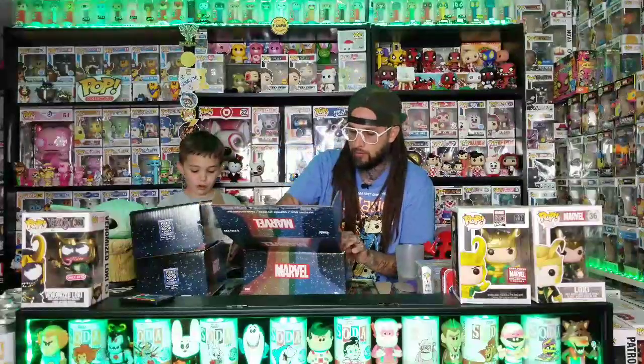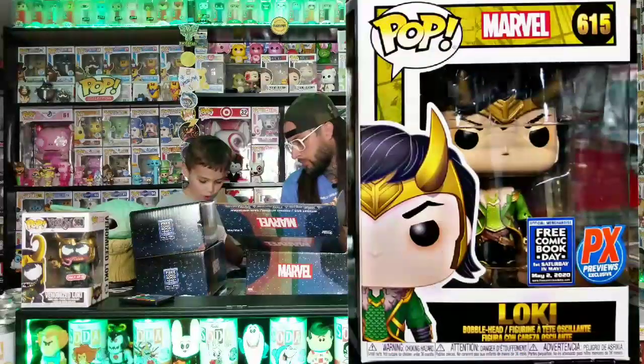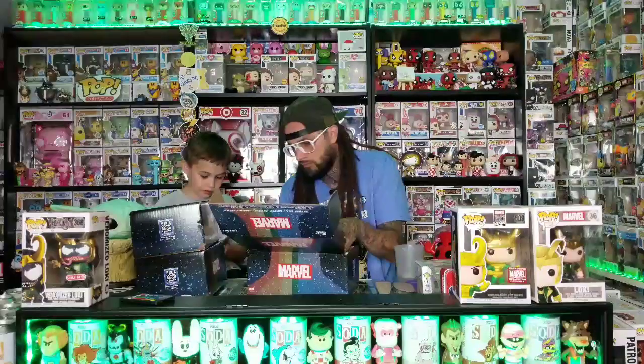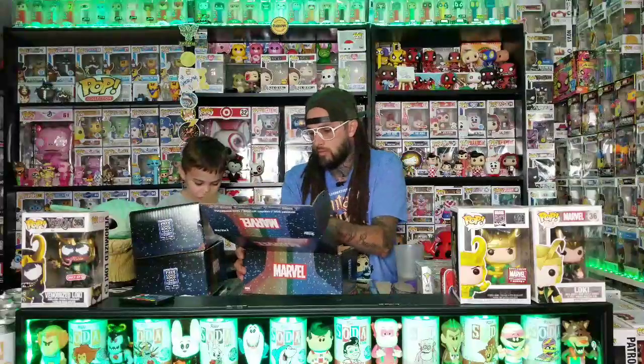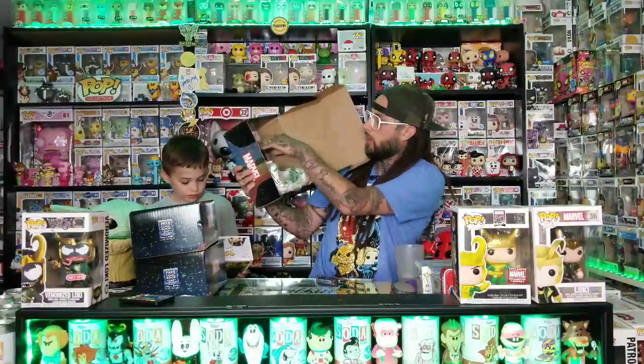Alright, let's look at the pop first. Oh, this one's cool — it's Loki with Thor's hammer! Wow, this is the one from the comic books, it's not just a regular figure. There's a picture of him on the back too.